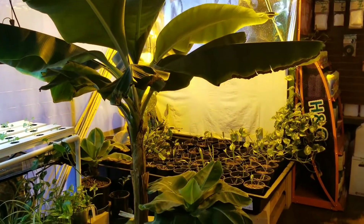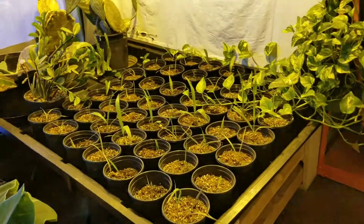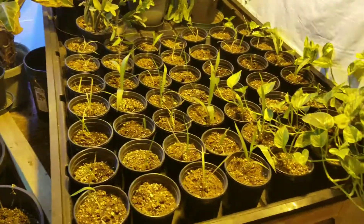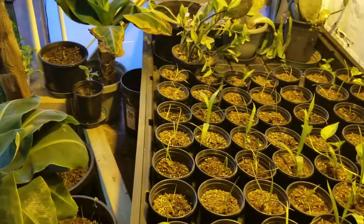The banana is doing great. Hoping to get a flower out of it soon. Most of our little palms are surviving. Got a few I'll pull out of there and throw in some new ones.